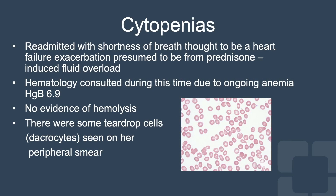At her rheumatology follow-up visit, she was started on hydroxychloroquine and low-dose azathioprine, with a prednisone taper. Unfortunately, she was readmitted to the hospital with shortness of breath, thought to be heart failure, presumed to be from prednisone-induced fluid overload.